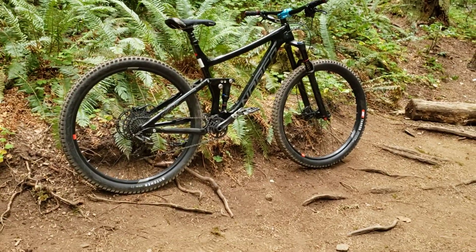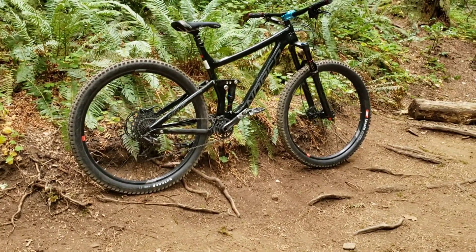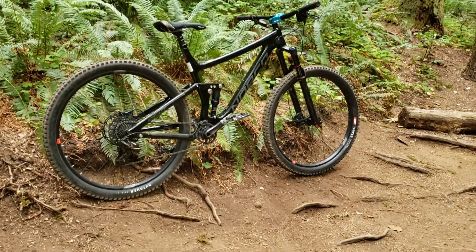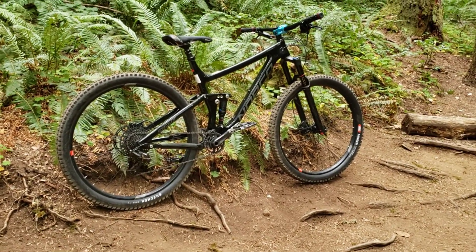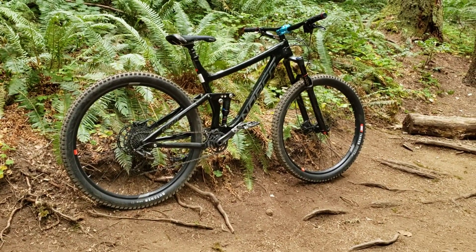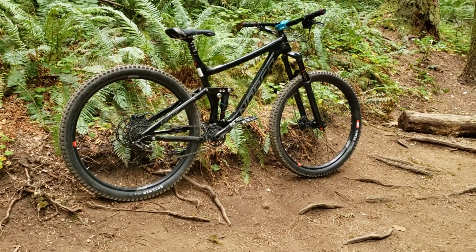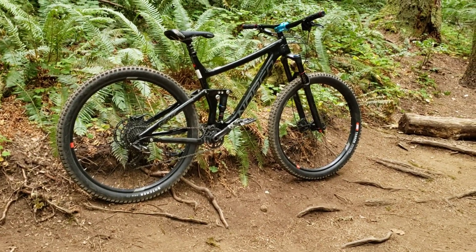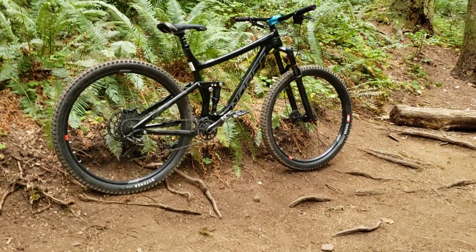I did buy it used, so the original tires on it were the white logo Maxxis DHF and DHR2, which are some of the absolute pinnacle of tires. But the white label stuff has a different compound than the yellow label aftermarket ones, and honestly the front one saved my butt on one corner and on another corner completely washed out with no way to recover.